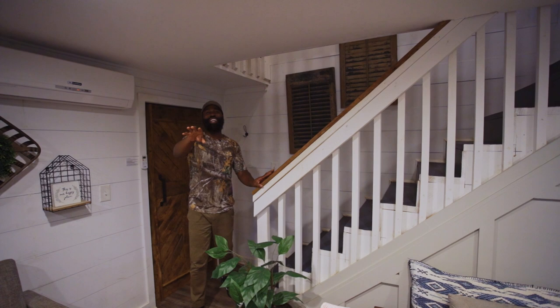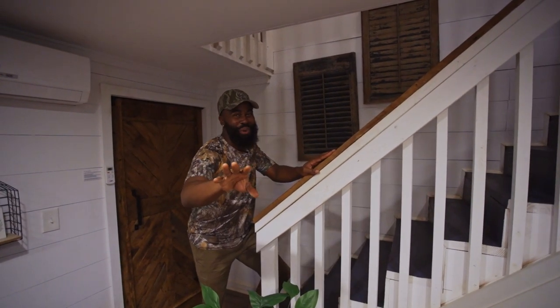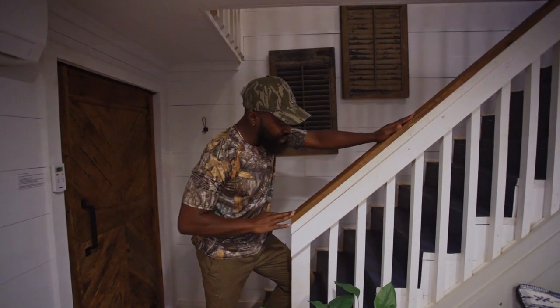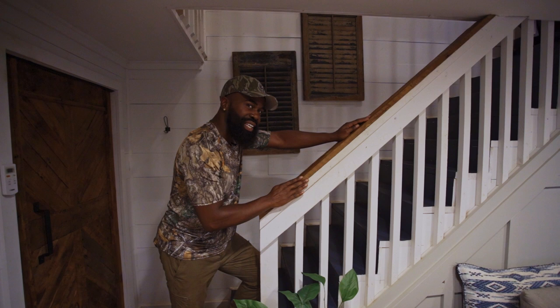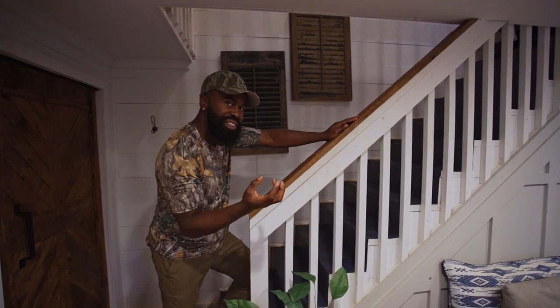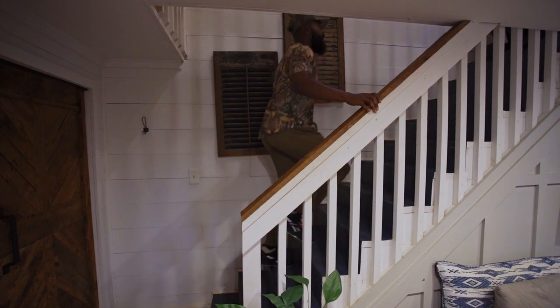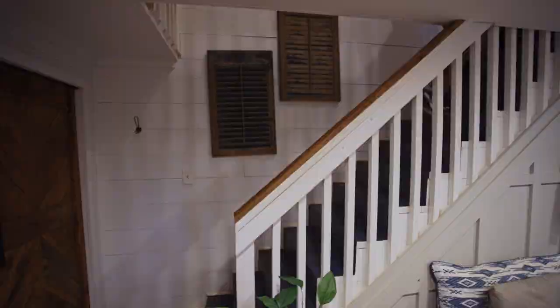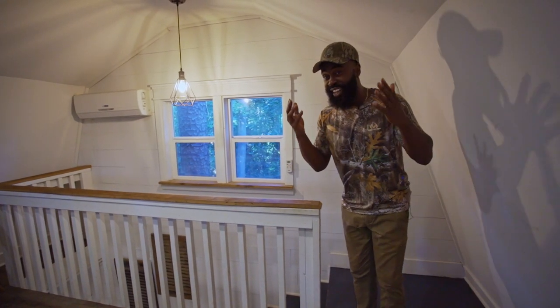Next up is the master bedroom — that's what they used to call it back in the old days. When you go upstairs you'll be going up a wooden railway. I like the fact that they have accent wood in this house — it really makes it feel like farmhouse living, country living, the south. Because you know the south got something to say!